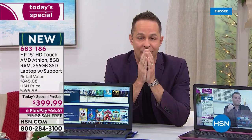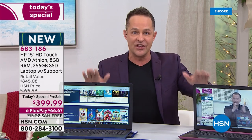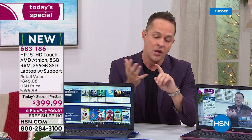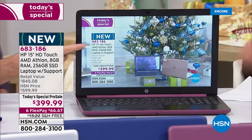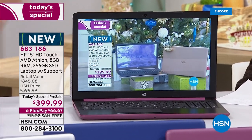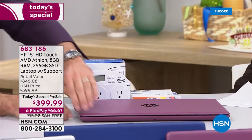There is nowhere else anywhere right now where you can get the new Athlon processor. AMD is known for their video quality, and you couple that with the fact this is a solid-state drive. Look at this computer — that's live streaming HSN. We could be live streaming Netflix, Hulu, anything.